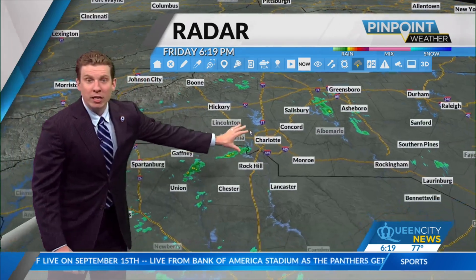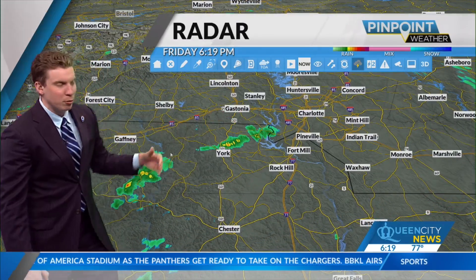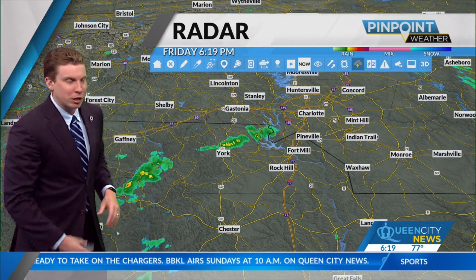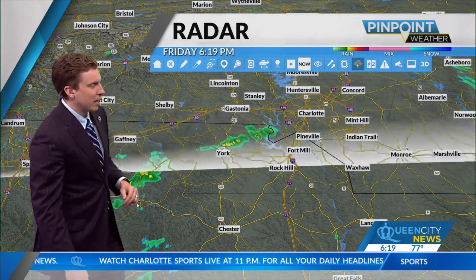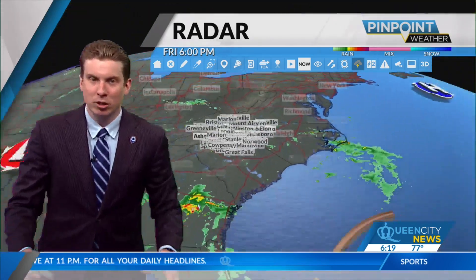On Pinpoint radar, what I'm watching down across the upstate of South Carolina — some nuisance showers here. This moisture has been moving in off the Atlantic Ocean, sort of part of the broad circulation of what's left over from Francine right now. Around York, we're seeing a little bit of shower activity. Close to TK, a couple of sprinkles as well, but not a major deal here across the Carolinas.